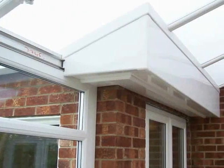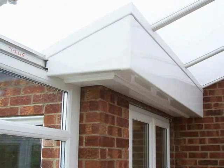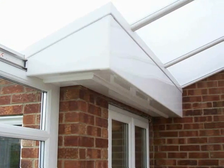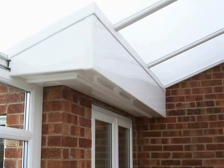Looking back into the conservatory now, we can see the high-end box gutter as it has all been clad in UPVC, and we can see the opaque polycarbonate. This was due to it being a south-facing elevation, which gives some protection from the sunlight and also some privacy for the client.